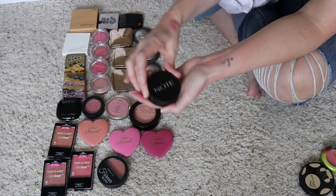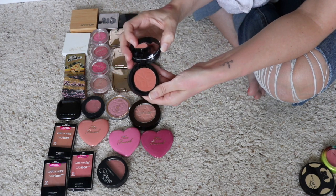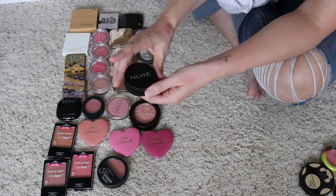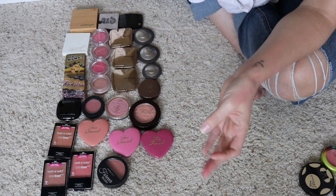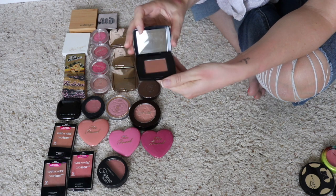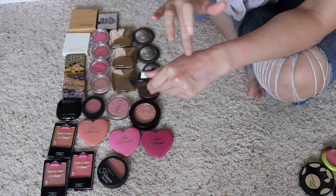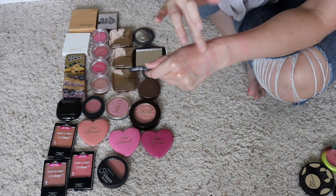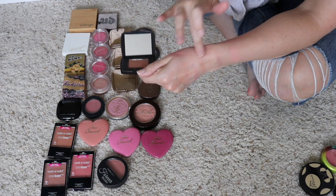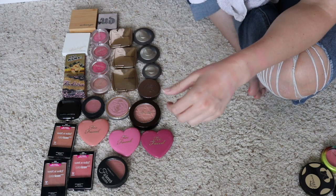Next, I have this blush from the brand Note — this just came in BoxyCharm and I have not had a chance to even try it yet, so I will be keeping it and want to give it a try at least. Next up I have this little Lancôme blush — this is a deluxe sample in the shade Mocha. It's a really cool color. I didn't think I would like it, but then I actually tried it on my cheeks and I like the way it looks — more of a bronzy kind of blush. Keeping that.